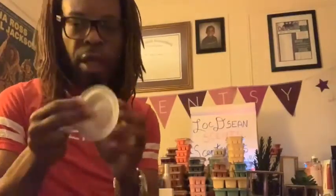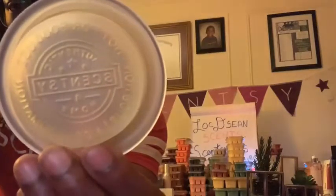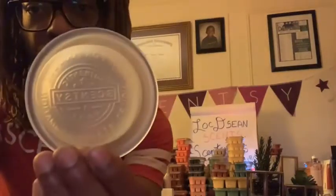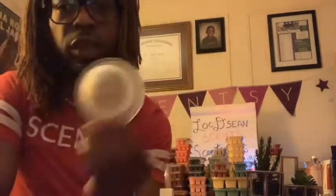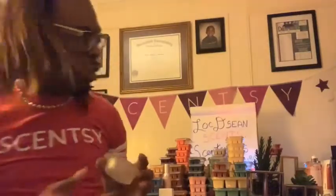Now I have the wax dish. It's frosted, but it tells you right on the bottom that you're not supposed to put more than four cubes of scented Scentsy wax in this dish — you don't want spillage. Personally, in my dishes I don't put more than three, normally I put in two cubes per dish. Don't put five being fancy, because it will spill over — I promise you.